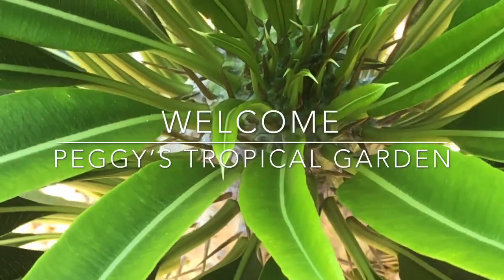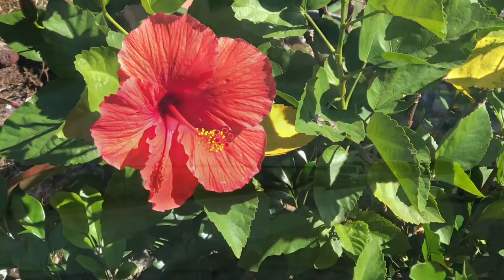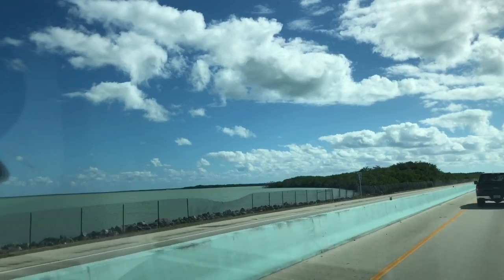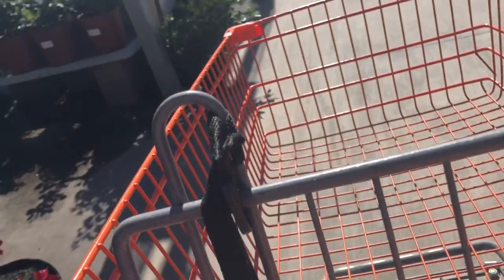Hello and welcome to Peggy's Tropical Garden, coming to you from the Florida Keys for another plant shopping road trip. This time we left the islands and headed to Sarasota, Florida. While there I noticed a Home Depot — you see a Home Depot on the road, you have to stop. That means plant shopping time! What kind of friend would I be if I didn't take you along? Let's get rolling and check out the plants.